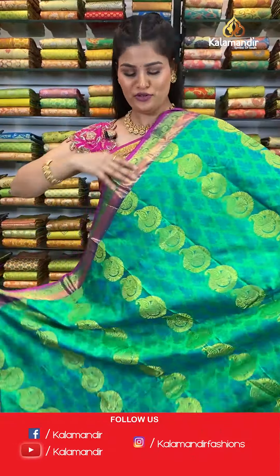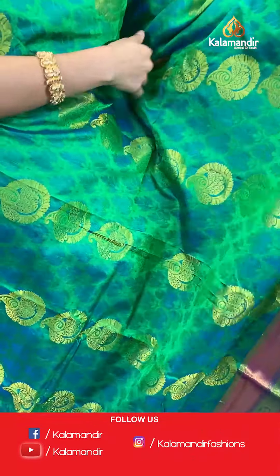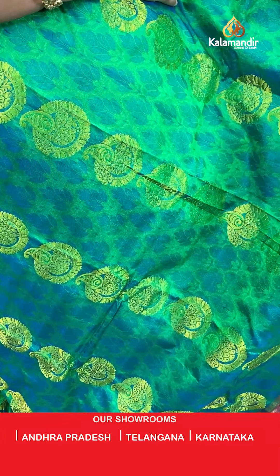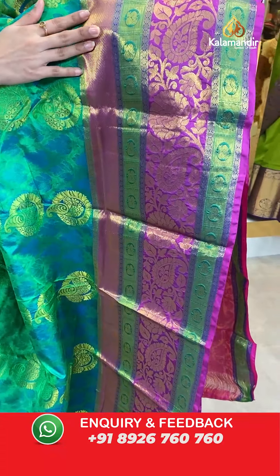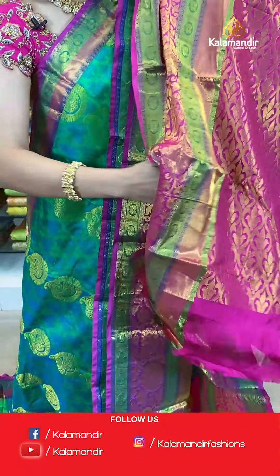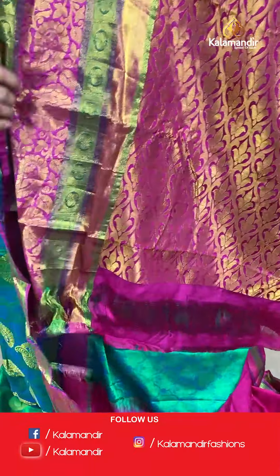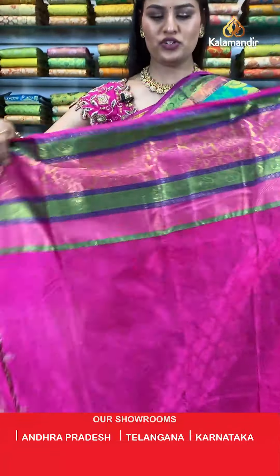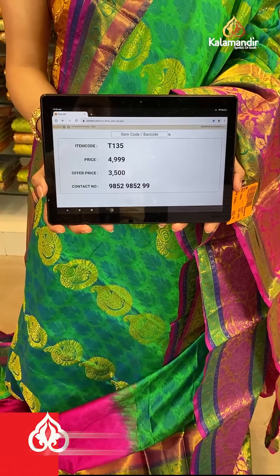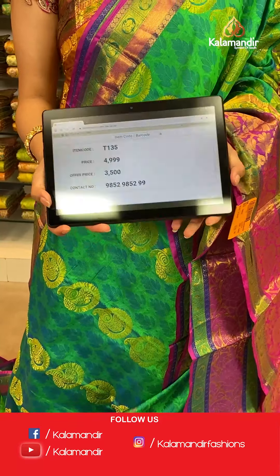Feel free and visit our showrooms whenever you want. Here comes a very beautiful colour combination in green and purple. All over the body you will find a very beautiful parsley booties in golden zari. The border is a beautiful contrast border with zari floral and jaalvok in golden zari. A contrast rich pallu. This saree is paired up with a contrast self-embossed blouse along with a huge border. Saree code T135, original price Rs. 4,999, offer price only for today Rs. 3,500. Take a screenshot and send to WhatsApp 9852-985-299.